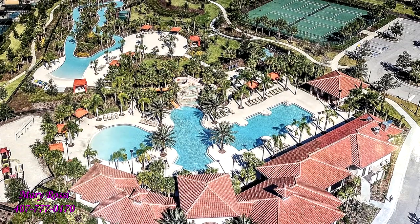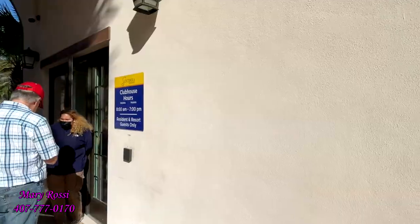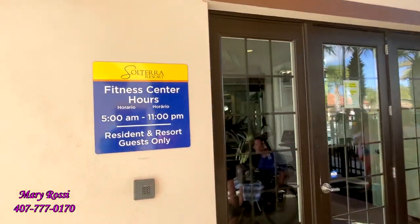You've got the big pool, a play area for the kids, a Lazy River, and tennis courts. There are also posted clubhouse hours, and there's a fitness center.